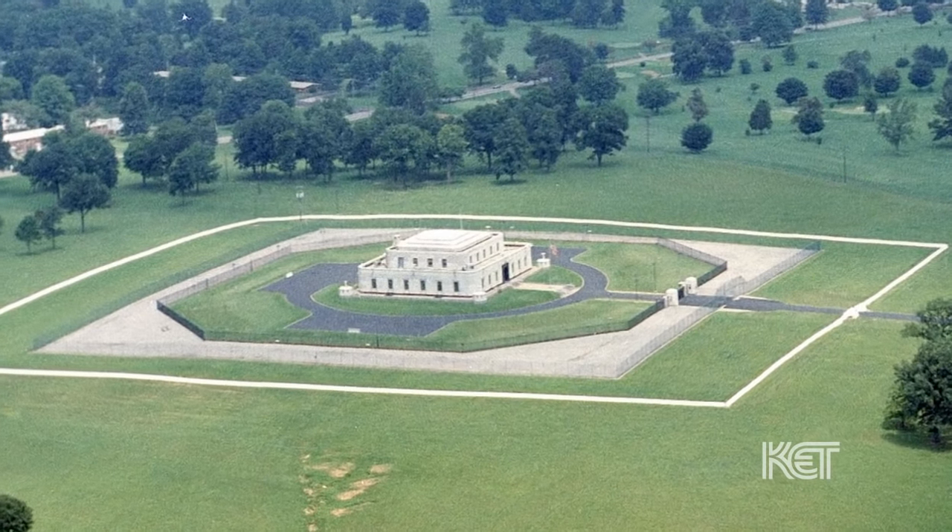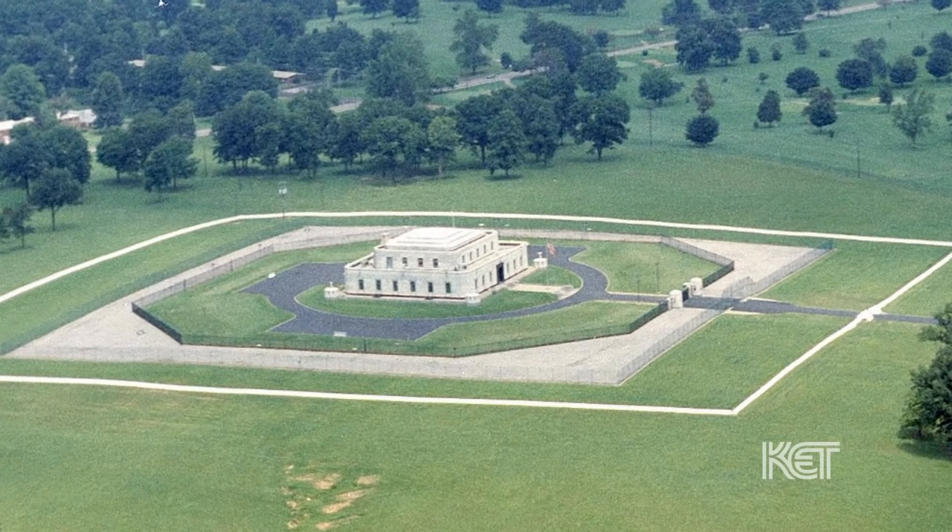The U.S. Gold Depository at Fort Knox, commonly known as the Gold Vault — or as I prefer, the Gold Fortress — was constructed in the late 1930s.